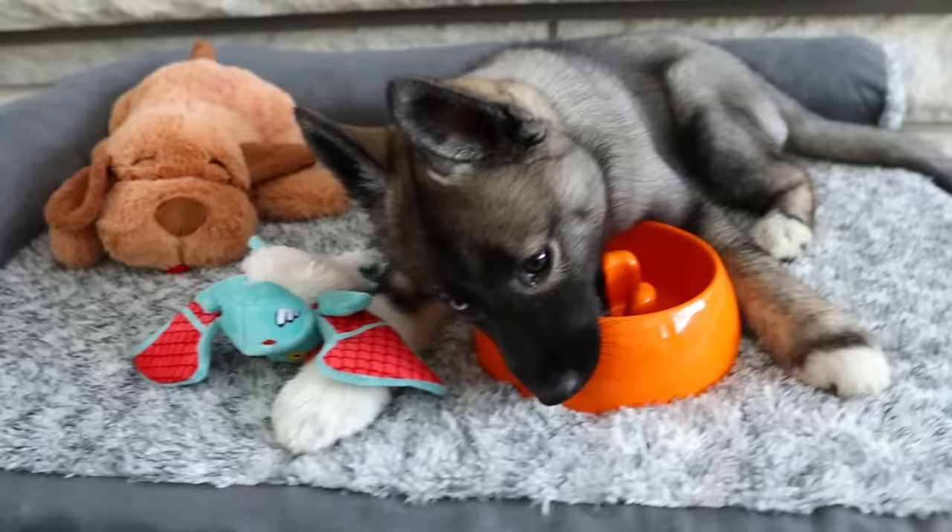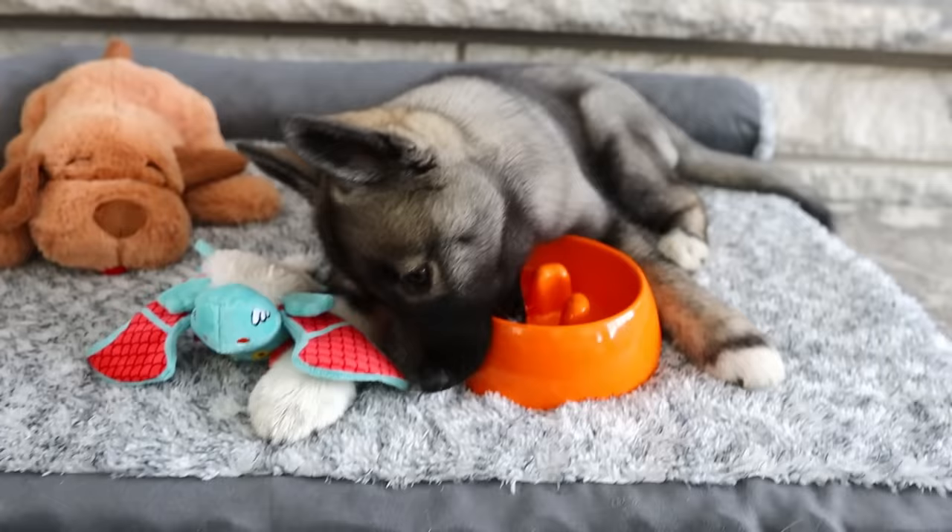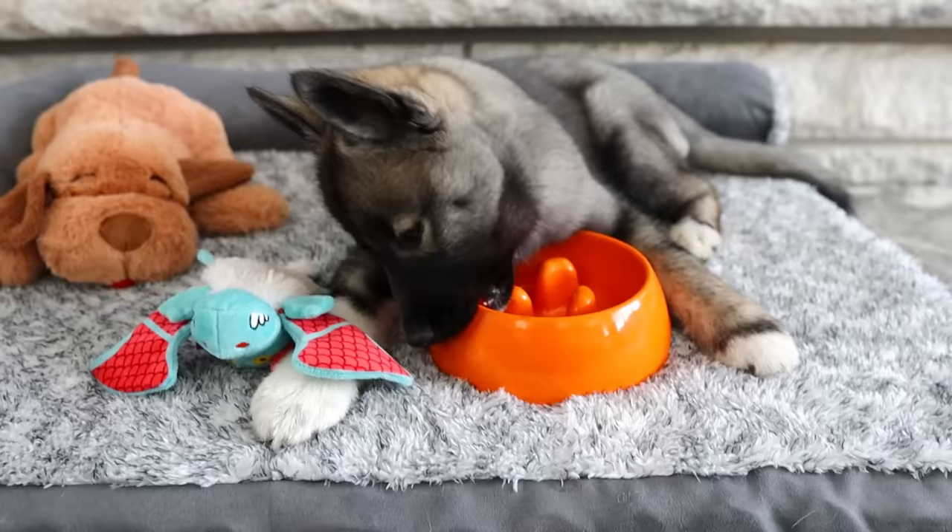Eleanor is going to be orange! Her collar will be orange — this is a little bit of a reddish orange. Her harness will be orange. All of her things will be orange. If you guys have been around for a while, you know that each of our dogs have their own individual colors. Memphis is green and Kira is pink, so Eleanor is going to be orange! We thought that would work really great with her coat.